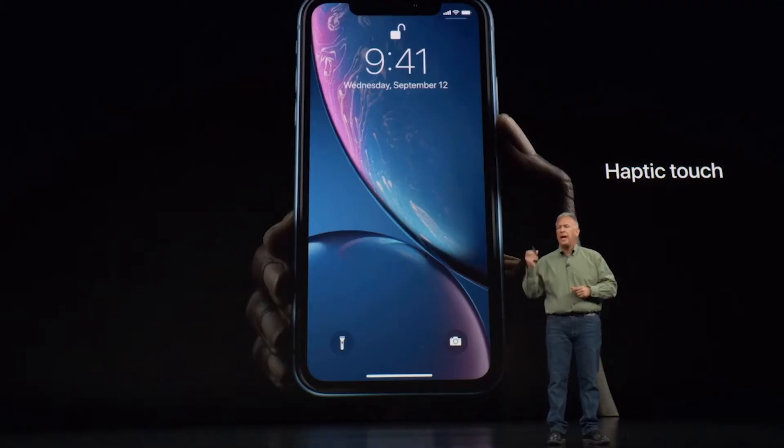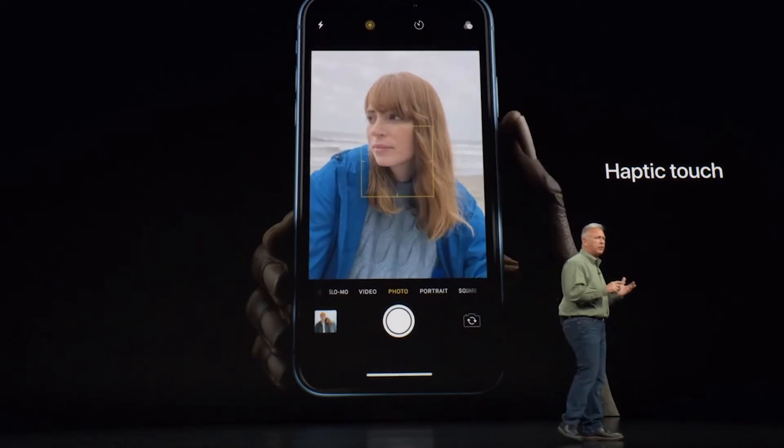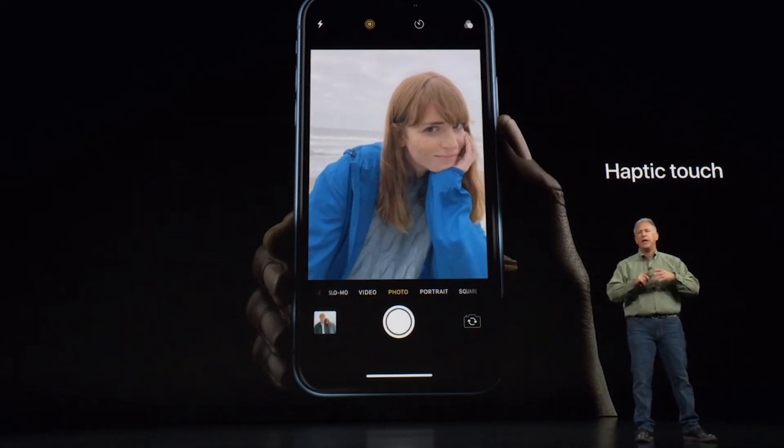They both have Bluetooth 5.0, which is the new Bluetooth. The iPhone XR has haptic touch versus the iPhone XS, which has 3D touch. I don't really know the difference yet — we're going to see, because I'm planning on getting the iPhone XR. I think it's going to be very similar to 3D touch, but I'm not sure.